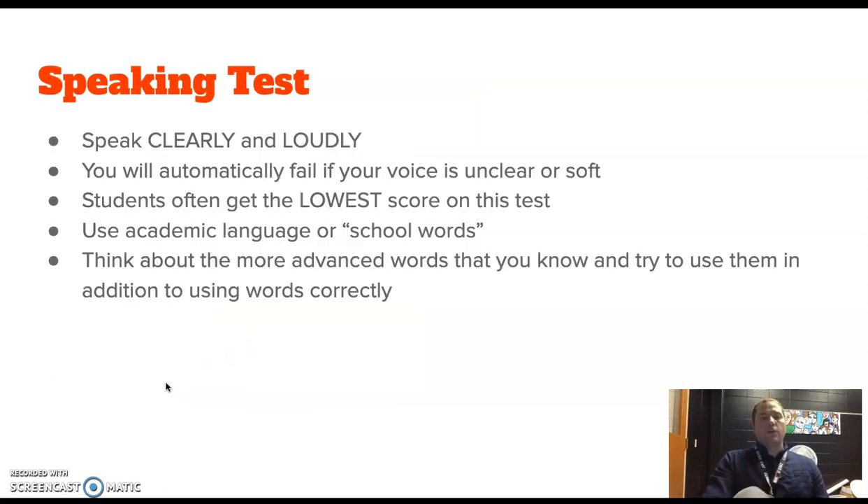Finally, the speaking test. Speak loudly and clearly, just like I am doing now. There'll be about five of you in the room with headsets. You won't really hear the other people much because it's a pretty large room, but you're going to automatically fail if your voice is unclear or soft. So give it your best chance and speak loudly and clearly. Students often get the lowest score because they don't speak clearly and loudly, and also because they don't use academic language — school words. Use the biggest words that you can use correctly. Think about the more advanced words you know and try to use them. I wish you the very best — have a good attitude, get some sleep, get some breakfast, and you got this!